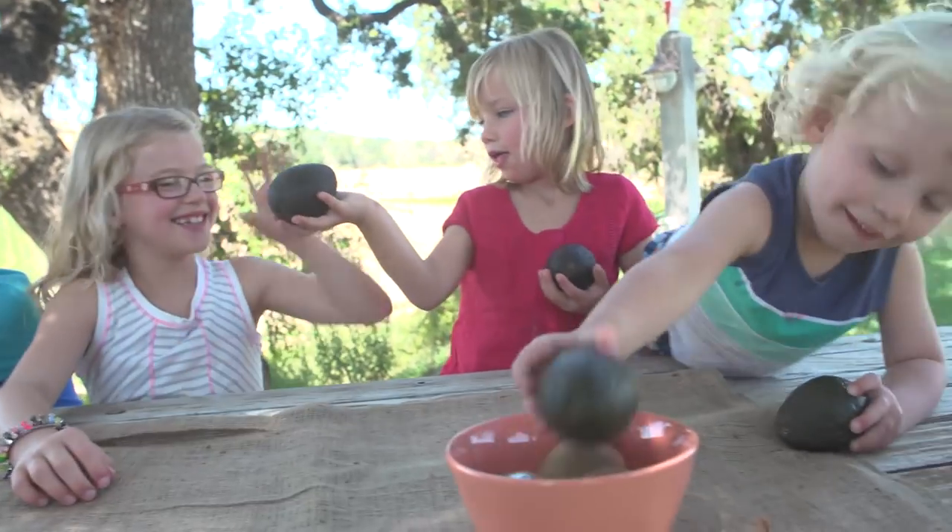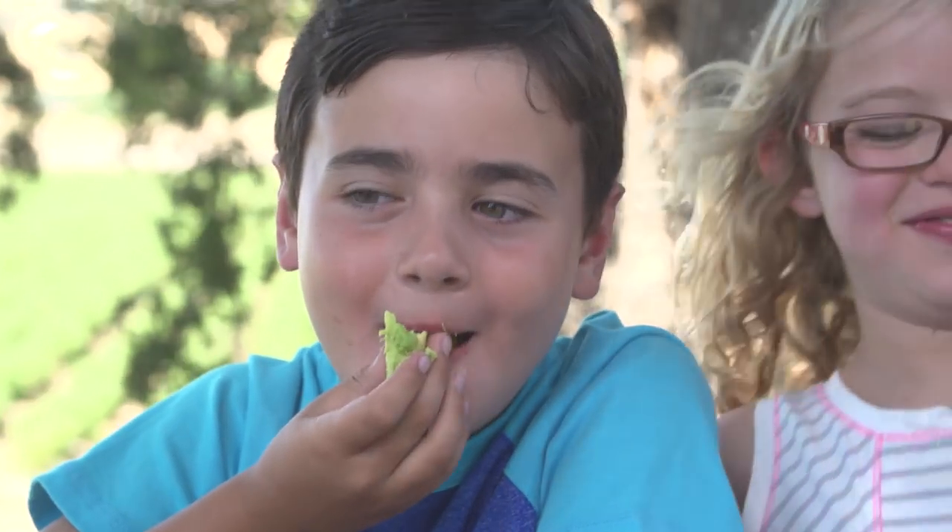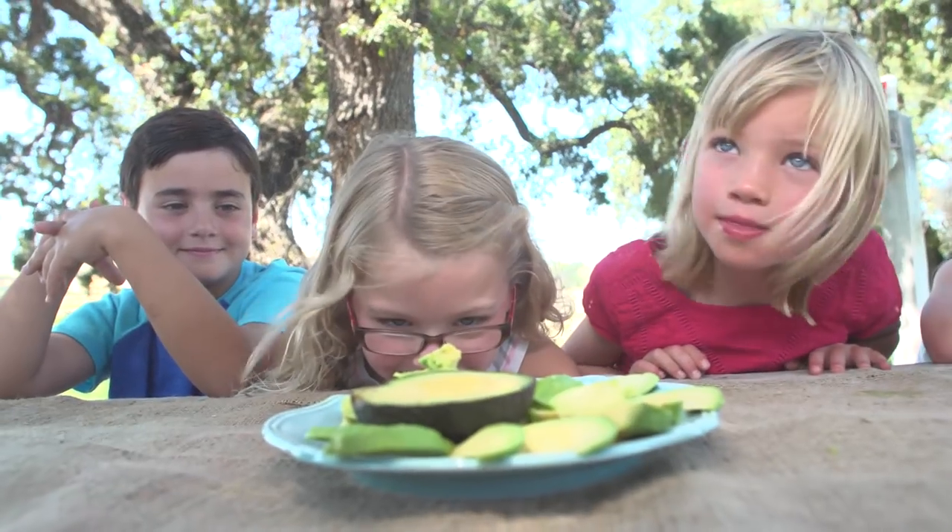Avocados are a nutrient-packed fruit — one of the only fruits with heart-healthy fats in it. It's naturally low in sugar and it's healthy for your skin.